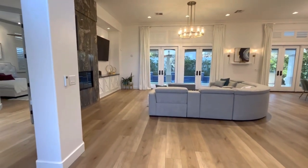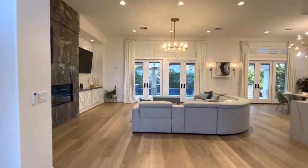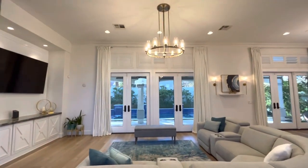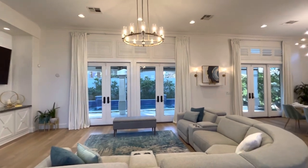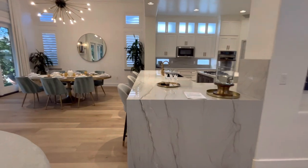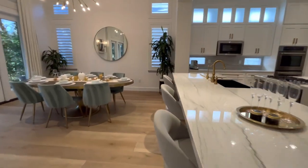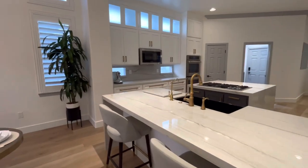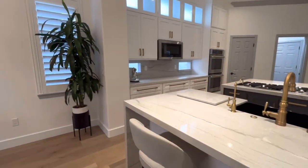We've got high ceilings. Restoration Hardware products have been used throughout. We've got the waterfall granite countertops, and then we move around into the kitchen with Gen Air appliances.